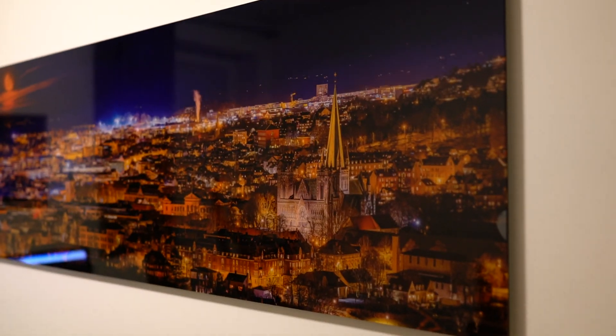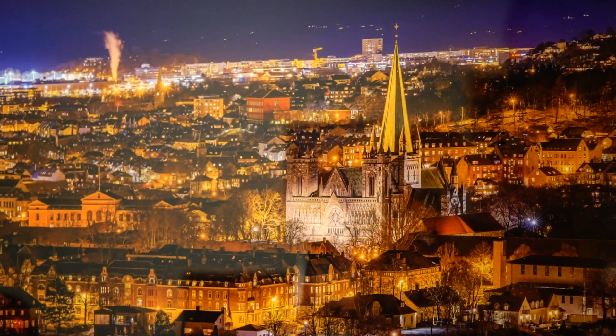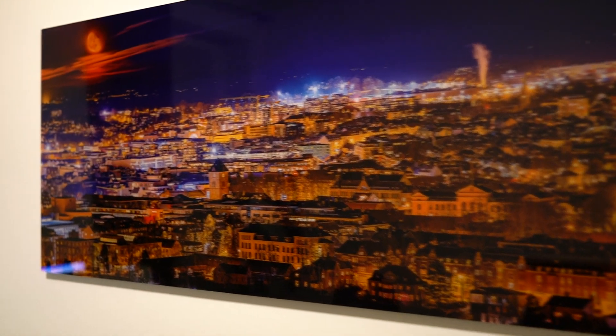Hello everybody! Today I want to show you another copy of this beautiful picture — 'Aroma from Trondheim's Night.' This is printed on glass, 150 by 50 centimeters.